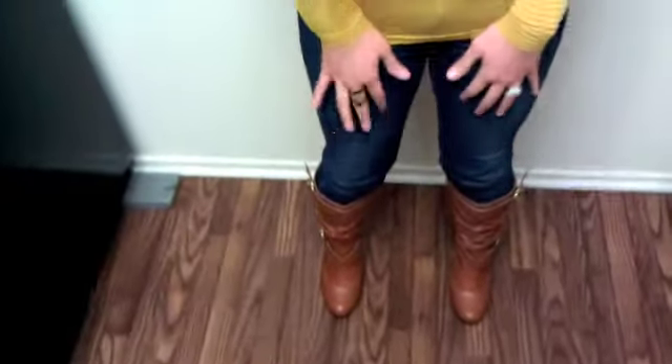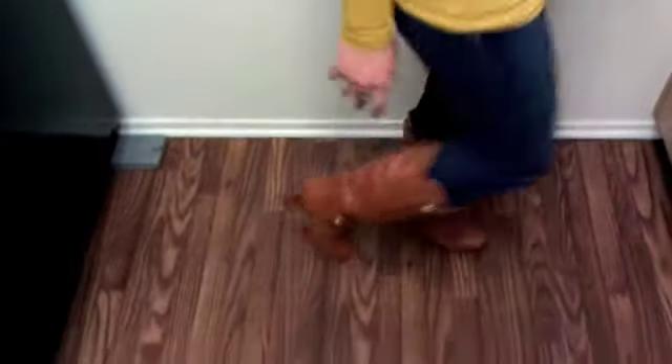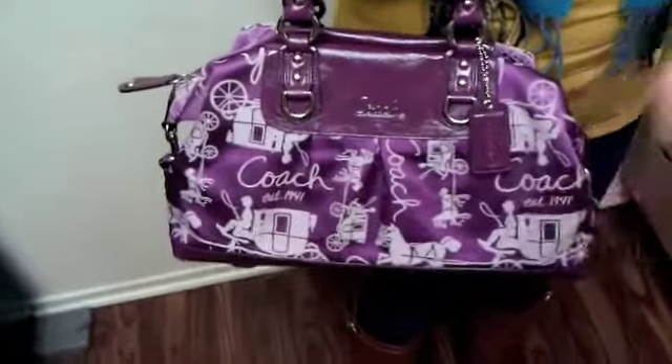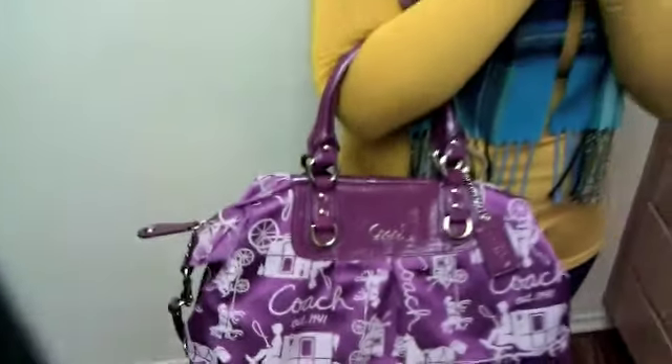I wanted to wear leggings, but I decided not to because I'd probably be really cold in them. These boots I showed you guys in the previous video. And then my purse that I'm wearing is the one I want to show you guys — it's from Coach as well. This is the other one I got, and this one was, I think it was $3.78 or $3.58 around there, but I got it on sale.